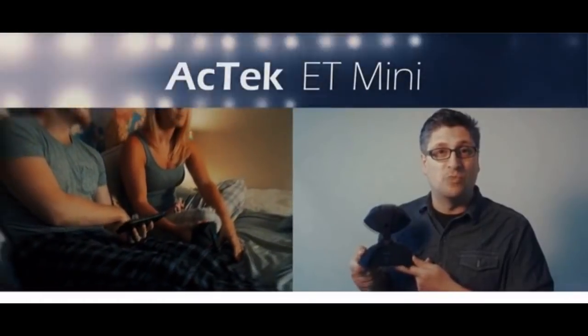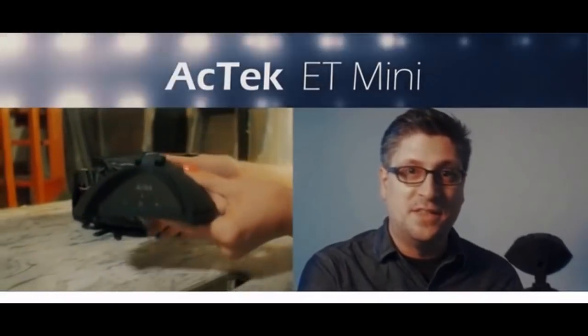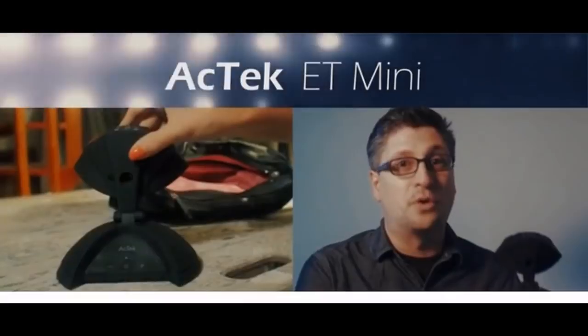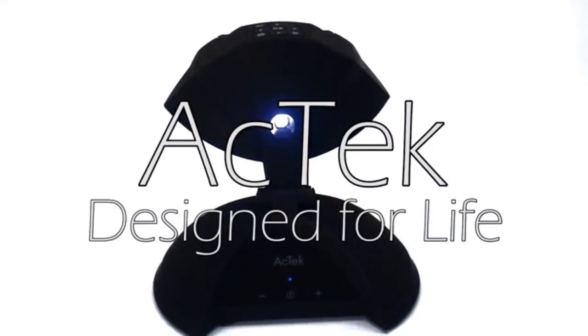Thank you for watching our video. We're really very excited about our new ET Mini Projector. It wasn't easy to make a device this small and portable that produces such great images and sound. We're incredibly proud of the results. A wireless projector for a wireless world. The Aptech ET Mini Wireless Projector, designed for life.